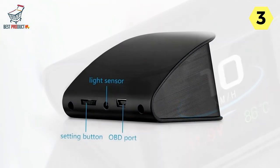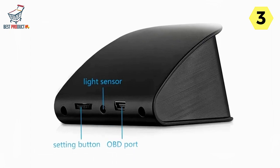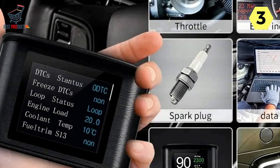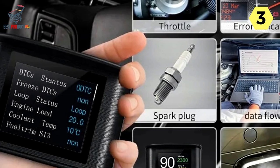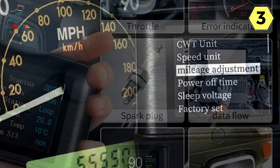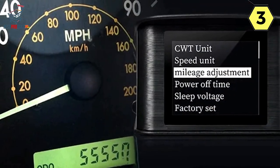The rich contents of this digital speedometer are truly impressive. It provides real-time data on vehicle speed, engine RPM, water temperature, voltage, instantaneous fuel consumption, average fuel consumption, driving distance, and driving time. This comprehensive set of information helps monitor your car's performance and fuel efficiency efficiently.